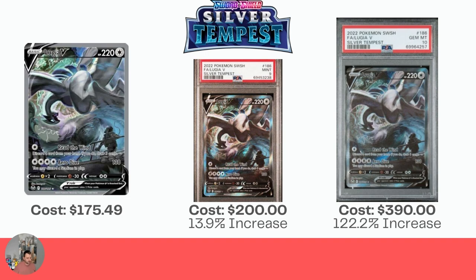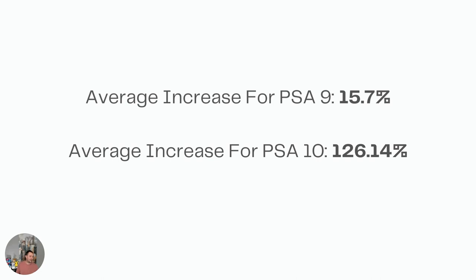Take a look at this last slide. The average increase for the PSA 9 out of all the cards I just went over is 15.7%. So if you see the value of the card you want to get graded, just add 15.7% — multiply by 1.157. The average increase for PSA 10s is over double at 126.14%. So if your cards don't get the Gem Mint 10 and they get the PSA 9, you're probably losing a little bit of money or at least breaking even. And if you get the Near Mint 8, you're probably losing money.